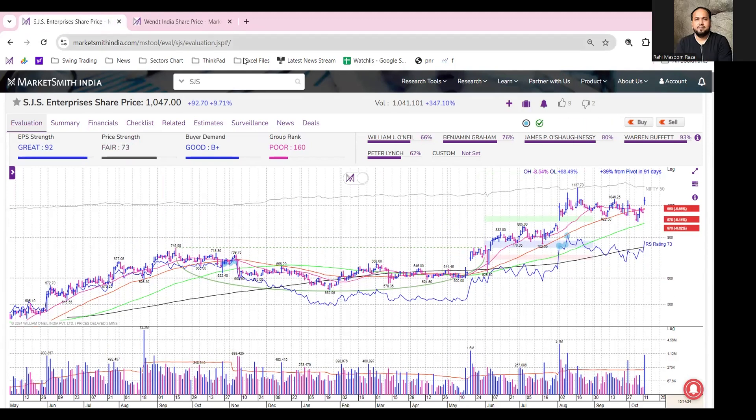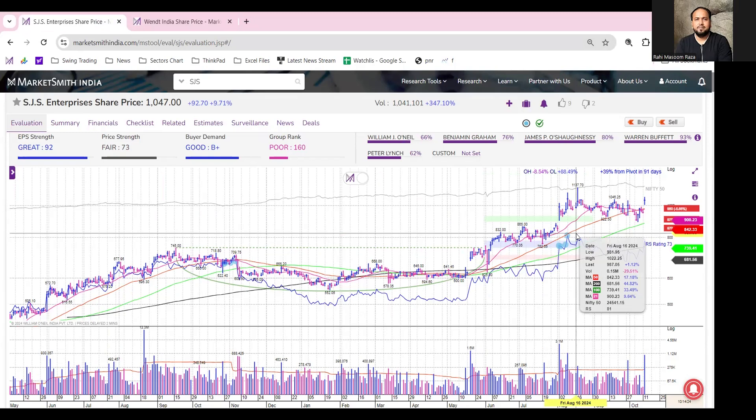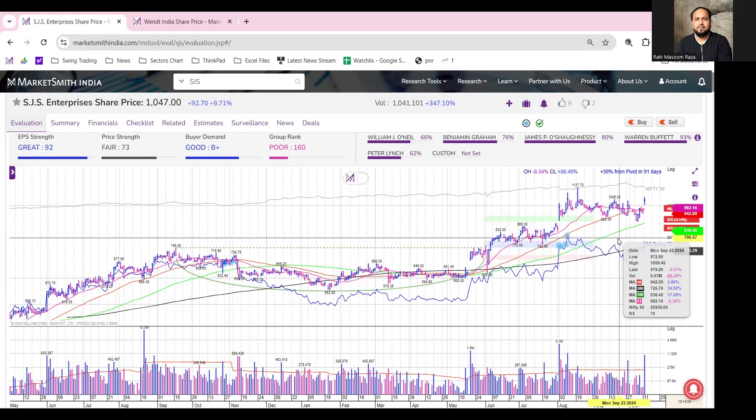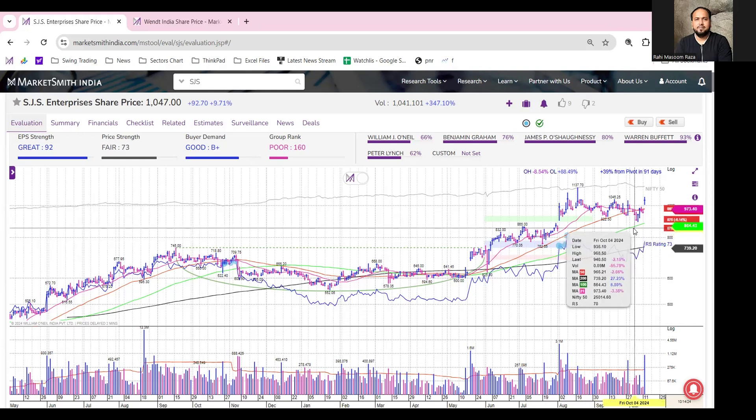So let's see how these two stocks are looking on the chart. This is SJS Enterprises daily chart, and we can see that from 19th August, which is the recent high, the stock hit INR 1137.70. After that, we got a little profit booking in the stock, and the stock had a small consolidation for a short term.